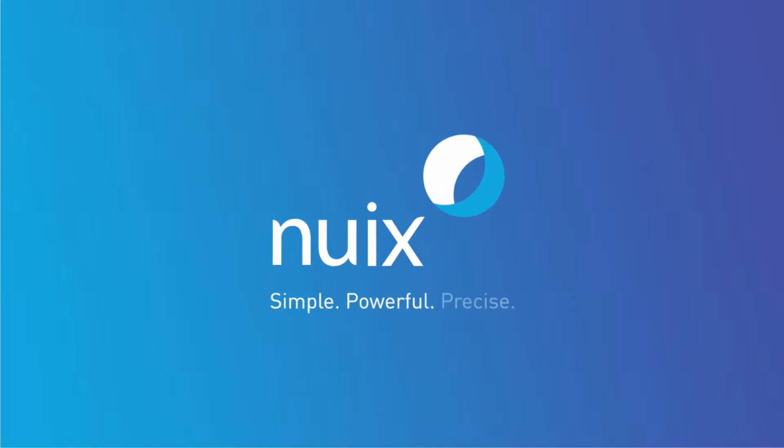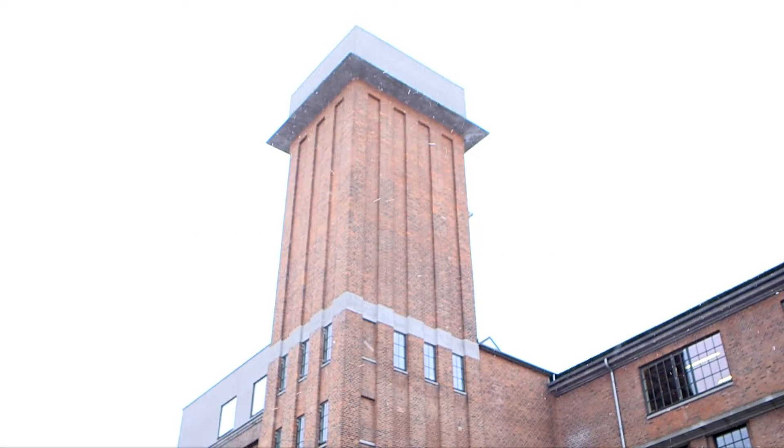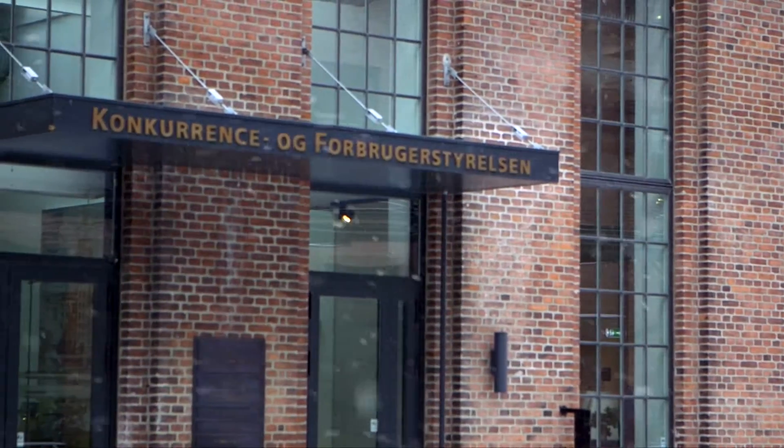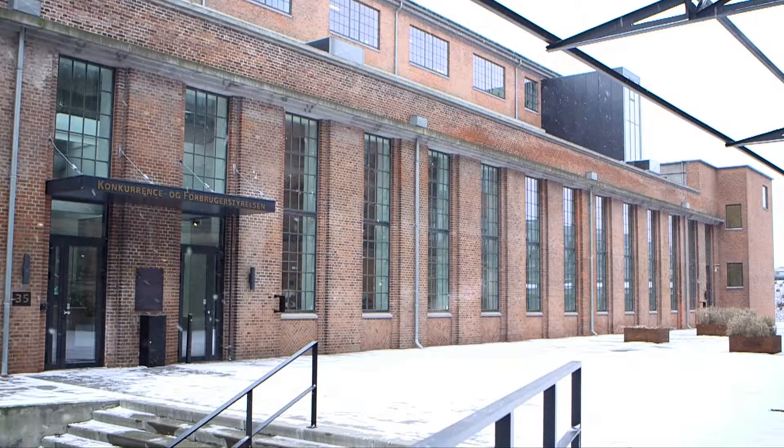The Danish Competition and Consumer Authority ensures fair and open business practices throughout Denmark. With rapidly accelerating data volumes for digital investigations, the agency recently deployed the NUICS Investigator Lab with web review and analytics to allow it to meet its tight legislative timescales.